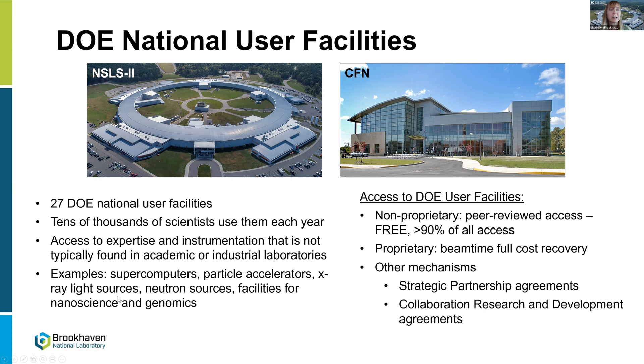These user facilities span many different types: supercomputers, particle accelerators, X-ray light sources, neutron sources, facilities for nanoscience, and genomics. Access to these DOE national user facilities is non-proprietary — it's done on a peer-reviewed proposal process. Any scientist that would like to use the instrumentation submits a proposal, and the best proposals get instrument time. Unless it's proprietary research, then there's a full-cost recovery mechanism. There are other mechanisms like strategic partnerships and collaborative research and development agreements.